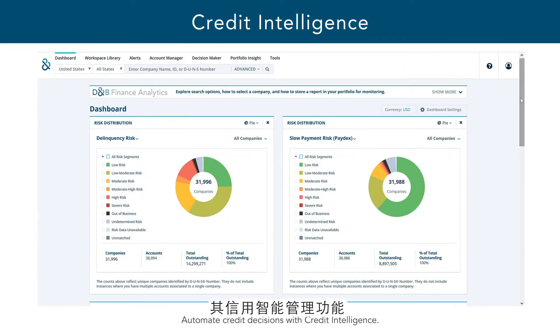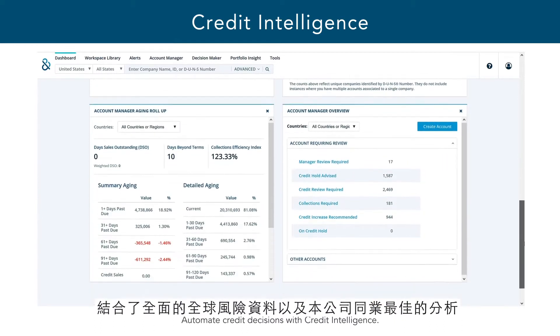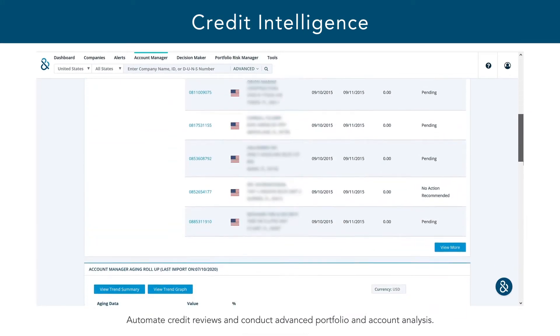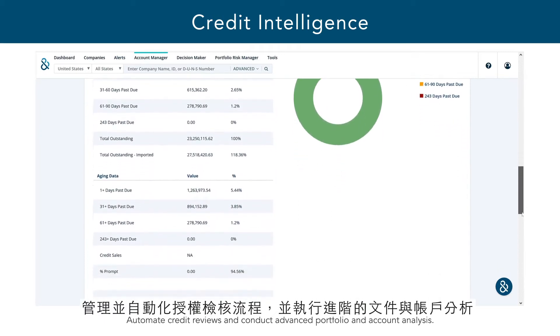Its credit intelligence capabilities combine comprehensive global risk data with our best-in-class analytics so you can run an efficient credit department. Users can evaluate new applicants, manage and automate the credit review process, and conduct advanced portfolio and account analysis.